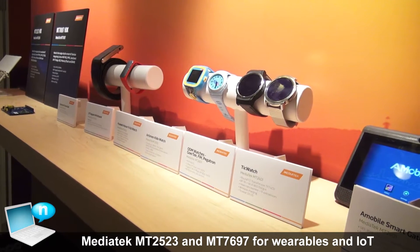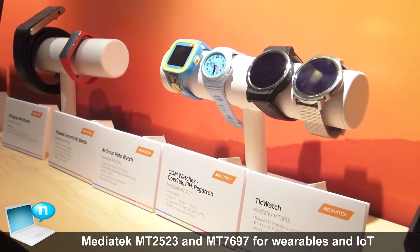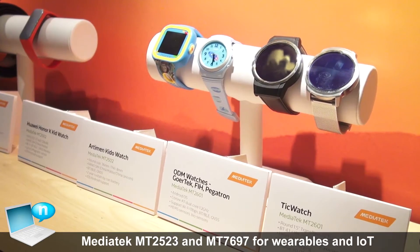Welcome to MediaTek's CES IoT booth. Here we're going to start showing you some of our existing products built by our current customers.